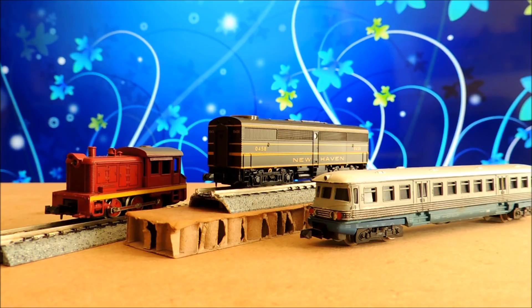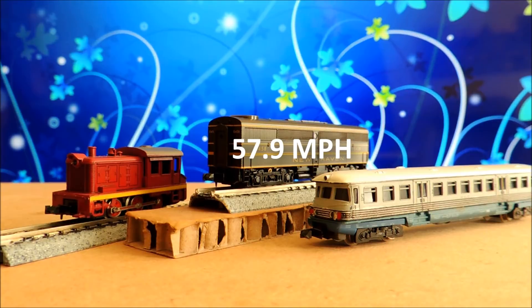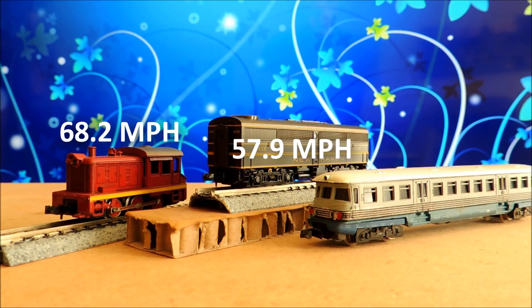For the diesel losers, a little bit of a surprise: the back half of the New Haven set, where both the front and second car are powered, did it in 8.4 seconds — just under 60 miles per hour equivalent — whereas the front half of the engine did it in 5.3 seconds, or 91.8 miles per hour. So I'm not sure why the back half is so much worse, but that's what it is. That little red switcher did 7.13 seconds, or 68.2 miles per hour equivalent — better than that green Bachmann.